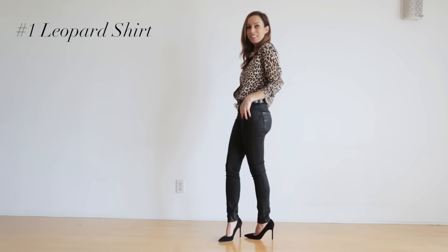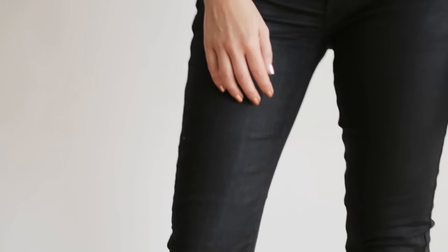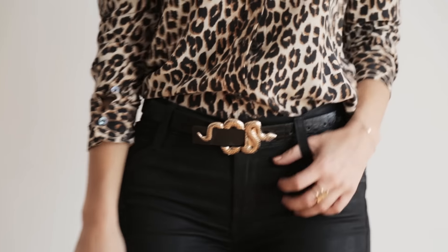Animal prints are big this season and Leopard is my favorite way to do the trend. It doesn't have to be loud and in your face, so I'm going to show you some really sophisticated ways to wear Leopard and different ways to do it depending on your lifestyle.